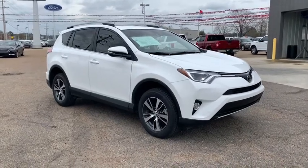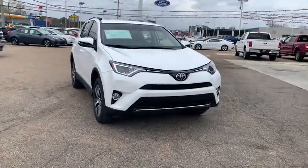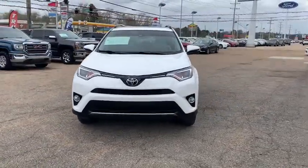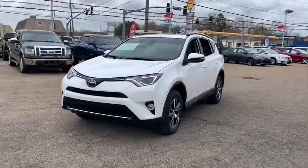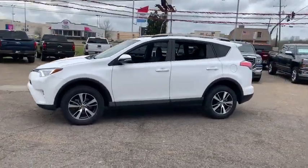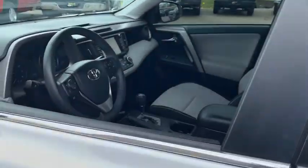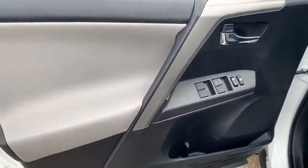Looking for the right vehicle? Check out the 2017 Toyota RAV4. The RAV4 is one of the most fuel-efficient SUVs in its class. Versatile and efficient, the RAV4 mixes the comfort and drivability of a sedan with the benefits of an SUV. This highly evolved, well-packaged crossover SUV lets you have it all.